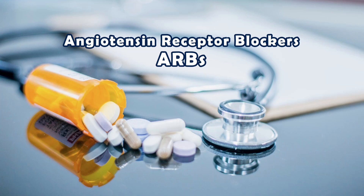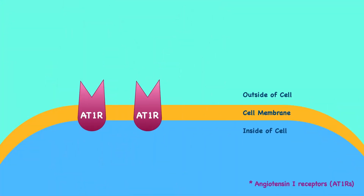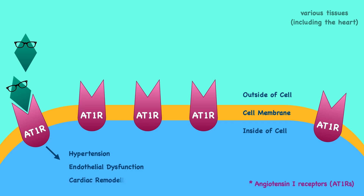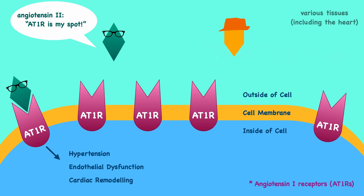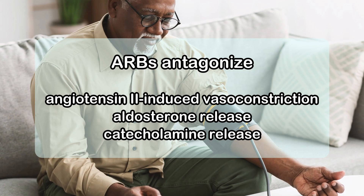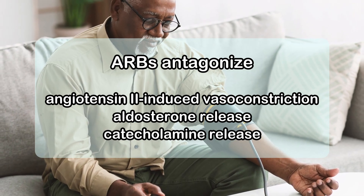Angiotensin receptor blockers (ARBs) represent another medication with comparable effects in the treatment of heart failure. Angiotensin 1 receptors (AT1Rs), present in various tissues including the heart, serve as the action sites for angiotensin 2. These receptors activate intracellular signaling pathways that lead to hypertension, endothelial dysfunction, and cardiac remodeling. ARBs mitigate these effects by competitively displacing angiotensin 2 from the AT1 receptors, thereby reducing cardiac remodeling.